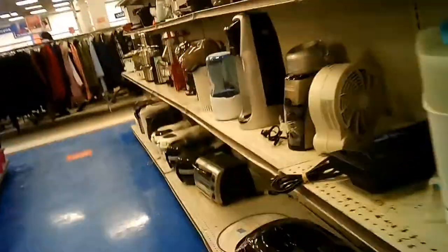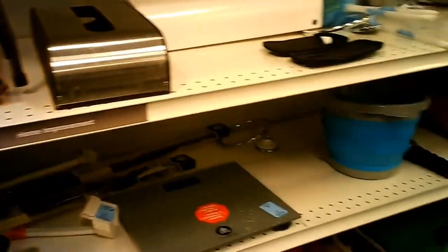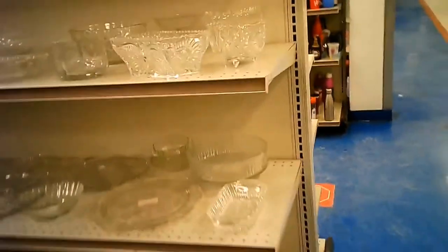And sporting goods — nothing in particular this time that I'm looking for. Some frames. Small household appliances. And some oddball items here. There's a little electronic timer device with a light sensor — I was just checking it over because I had one of those.